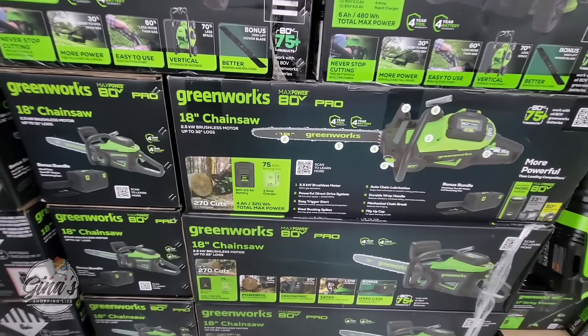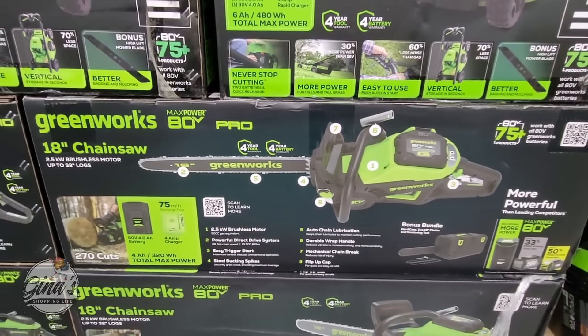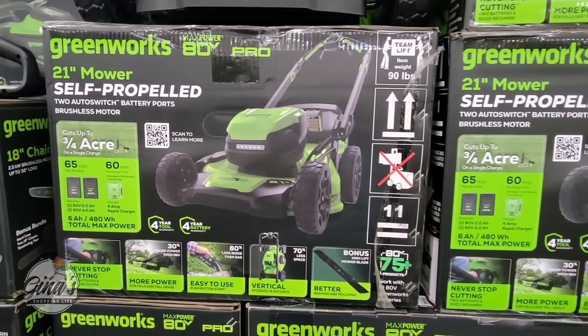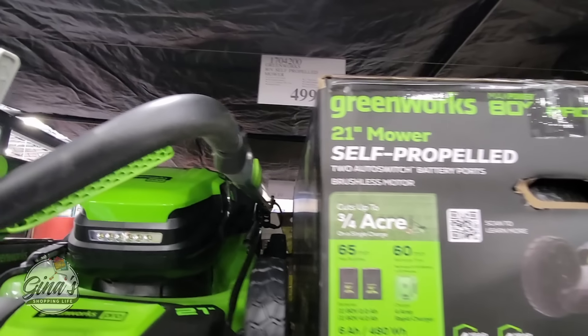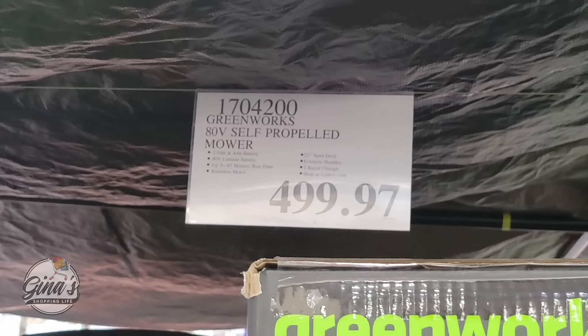Now the chainsaw — they're starting to move outdoor items out, so some are on clearance and some are on sale. If you're looking at the self-propelled lawnmower, it's battery-charged, so no gas and no cord — just charge it up and mow your lawn. It cuts up to three-quarters of an acre, $499.97. And the Greenworks chainsaw — again, no gas, no cord. The weight is just fine, and the handle on top really helps. $80 savings, so $320 until the 10th of June.